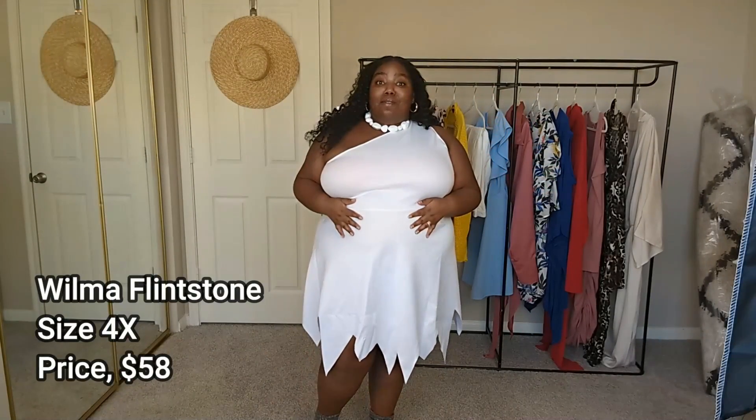Before we get into it, if you've been here and you know me, make sure to hit that subscribe button and hit the bell to know when my videos drop. Alright y'all, let's get into it. Here's the first costume — I want to start off strong with the safest option, and this is none other than Wilma from The Flintstones.